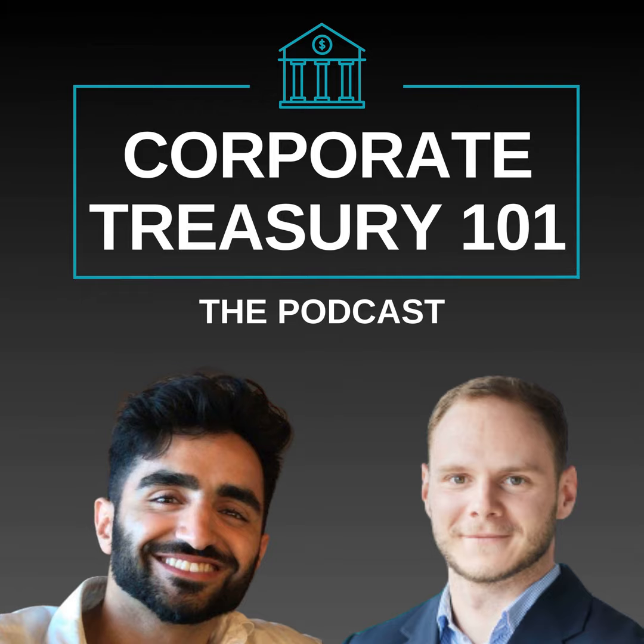Welcome to the Corporate Treasury 101 podcast. In today's episode, we discuss how to know if your treasury technology is up to date with Katja France. Katja is a senior treasury management professional currently leading the Global Treasury Advisory at Deloitte, and she's a specialist in treasury technology.